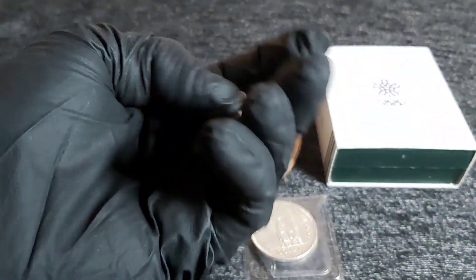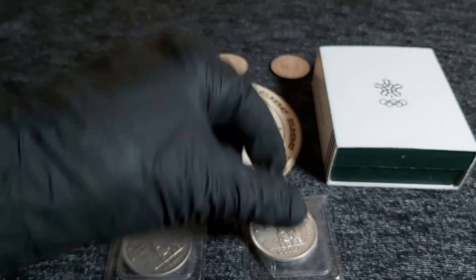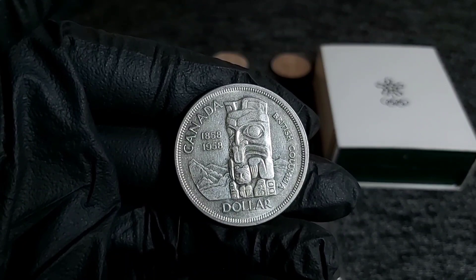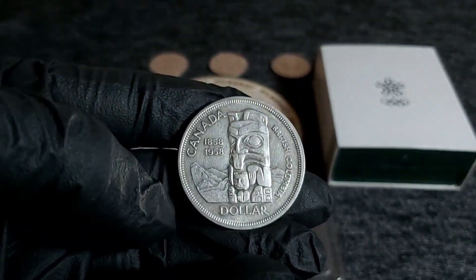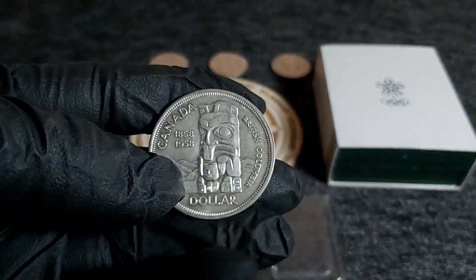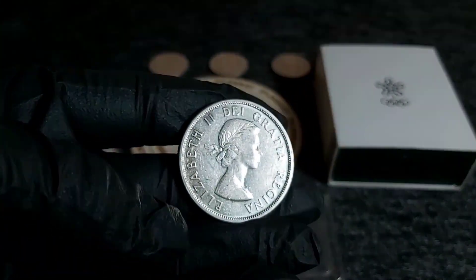Then we have two of these beautiful Canadian dollars from 1958. I absolutely love this totem pole design. Again, these are 80% silver coins and I don't actually have any of these, so I'm very happy to add them to the stack.